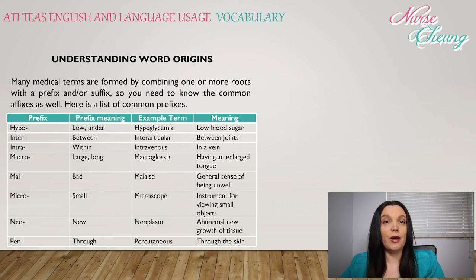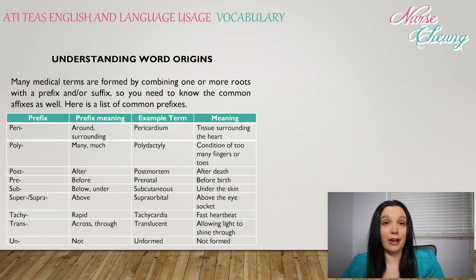Per: through — percutaneous, through the skin. Peri: around or surrounding — pericardium is tissue surrounding the heart. Poly: many or much — polydactyly, condition of having too many fingers or toes. Post: after — postmortem means after death. Pre: before — prenatal means before birth.